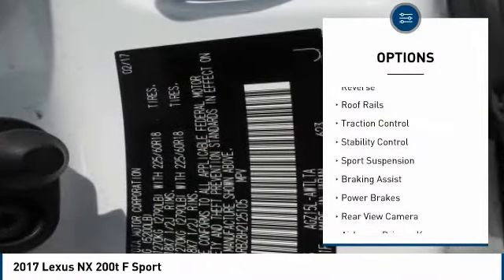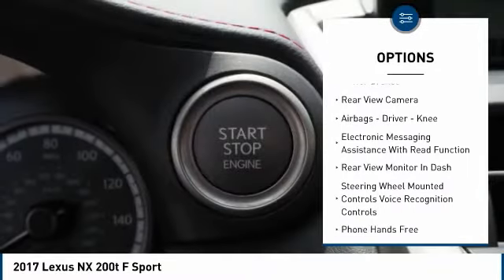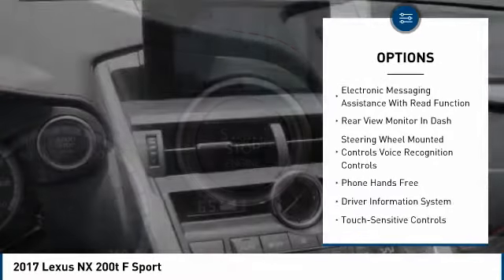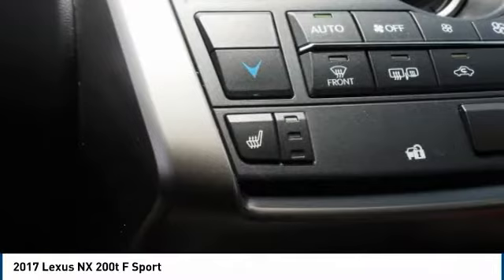Power windows with safety reverse, roof rails, traction control, stability control, sports suspension, braking assist, power brakes, rear view camera, airbags — driver, knee — and electronic messaging assistance with read function.